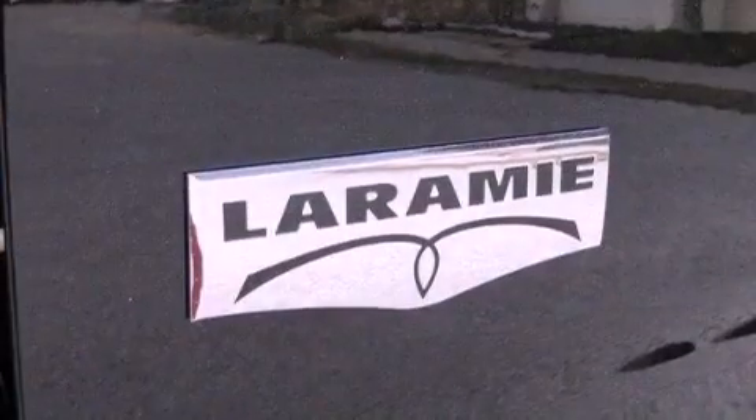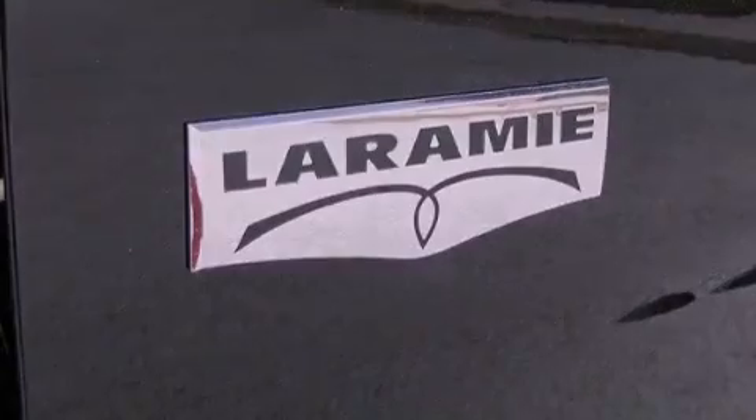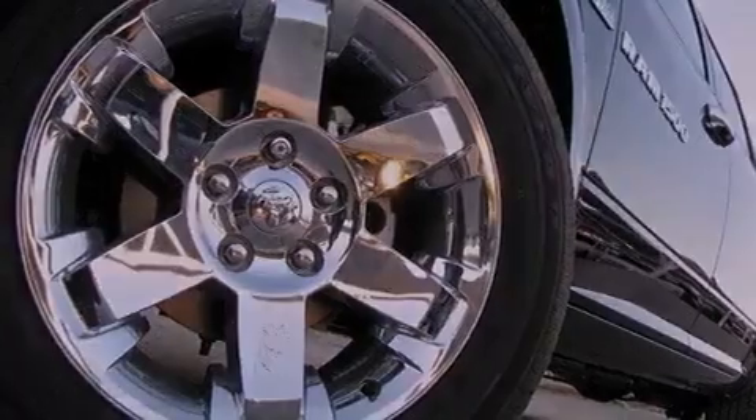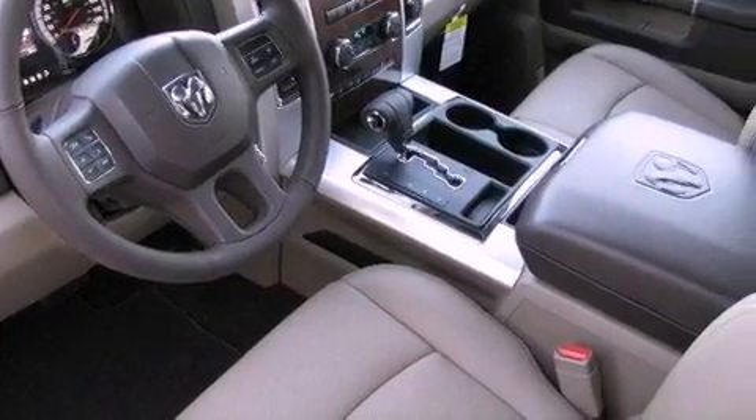Its top features include a remote start feature, power-adjustable driver pedals, a heated steering wheel, a sunroof, heated seats, commercial-free satellite radio, chrome wheels, and a tire pressure monitoring system.